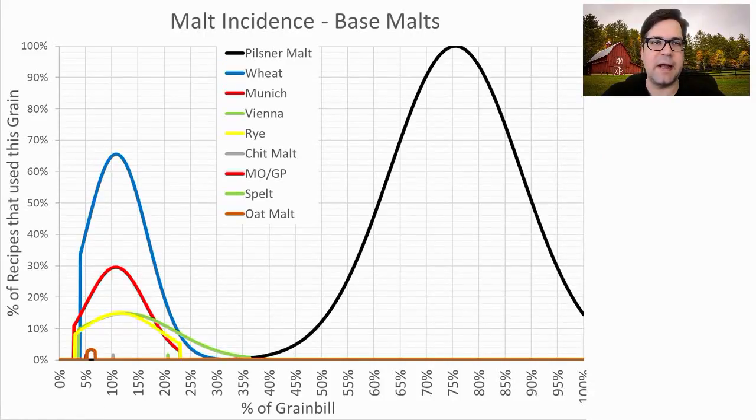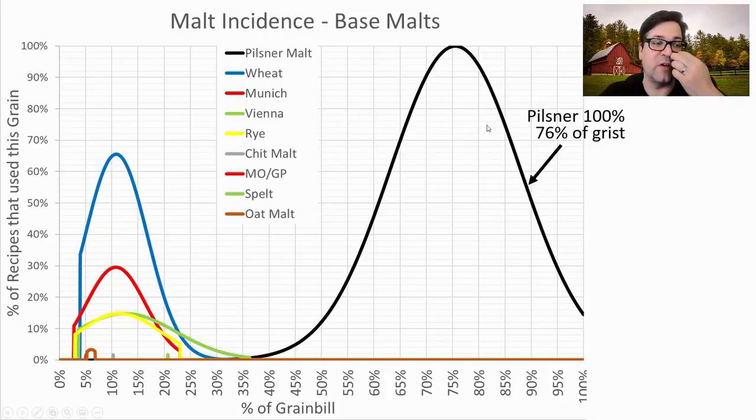For base malts, the most prominent is Pilsner malt. I didn't differentiate between Belgian, American, British, or German Pilsner malts — it would just make it too complex. The average for Pilsner malt was 76% of the grist, and 100% of the recipes used some sort of Pilsner malt.